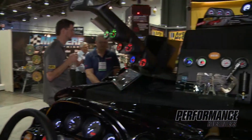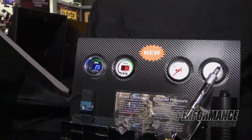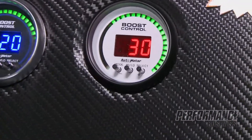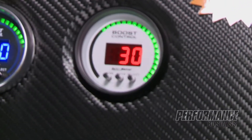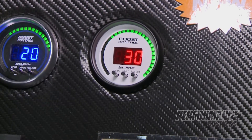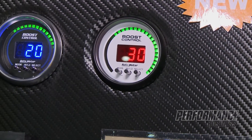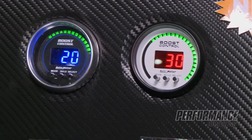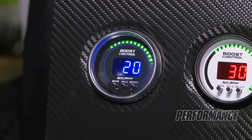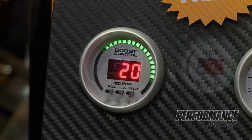This is important because it allows the controller to see exactly what gear the vehicle is in, which gives us the ability to tailor boost levels to individual gears. Or we can actually tailor boost levels to individual RPMs in 500 RPM increments. This offers a ton of control to not only maximize power but traction.